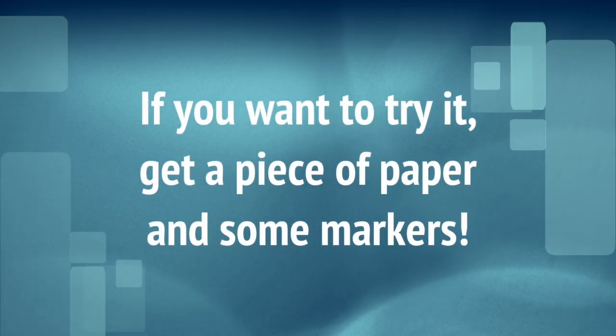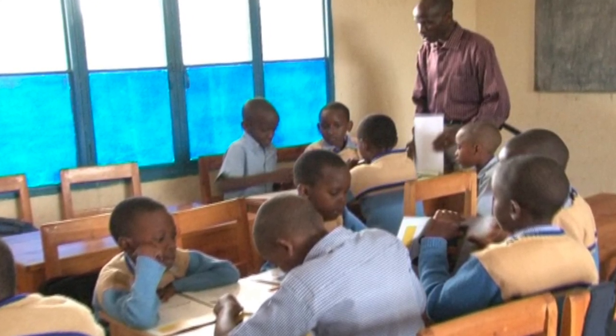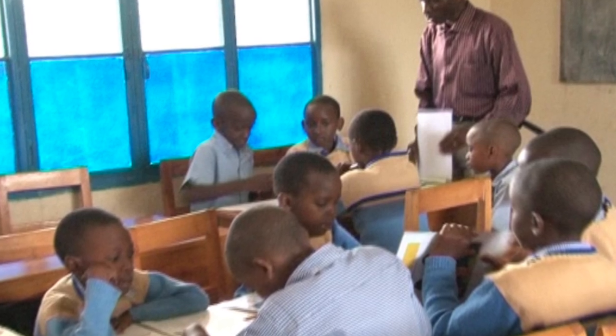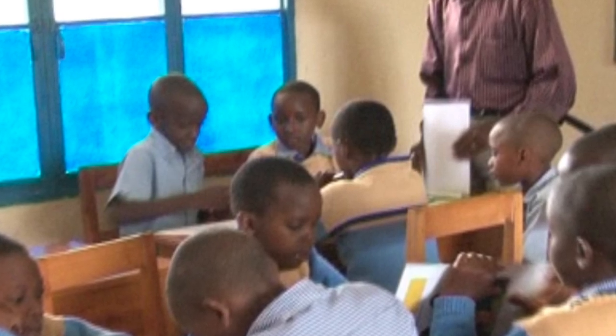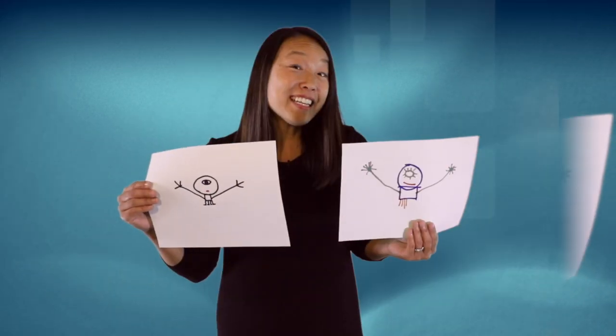You could also have students listen and draw a crazy animal. You can say: draw a small square body, draw a big round head, draw one big eye, draw two big arms, draw four small legs, draw one small mouth. Then have students show you their picture. It's a fun way to make listening active.